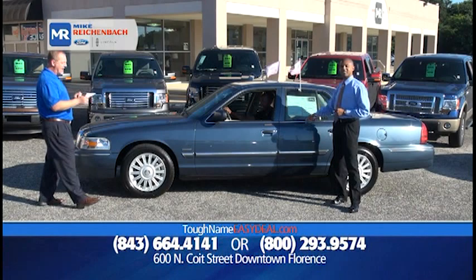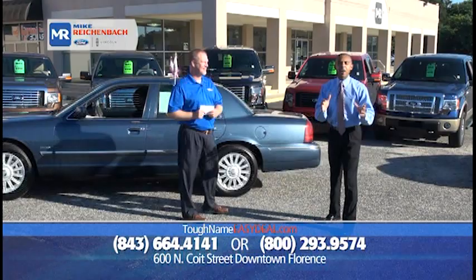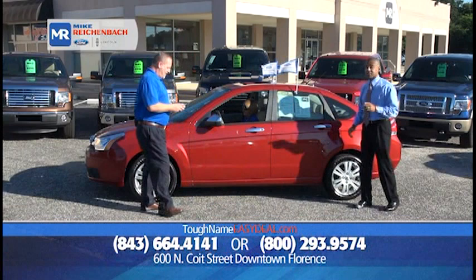Here's another certified pre-owned — a 2010 Mercury Grand Marquis LS with leather, alloy wheels, cruise, and CD, priced at only $18,671, or $99 down, $199 a month. It's like a lazy boy on the highway, folks. There's not a more comfortable ride. Rear-wheel drive, it's comfortable.